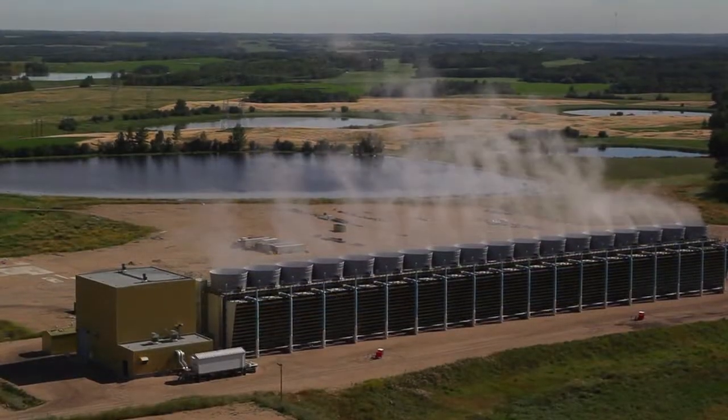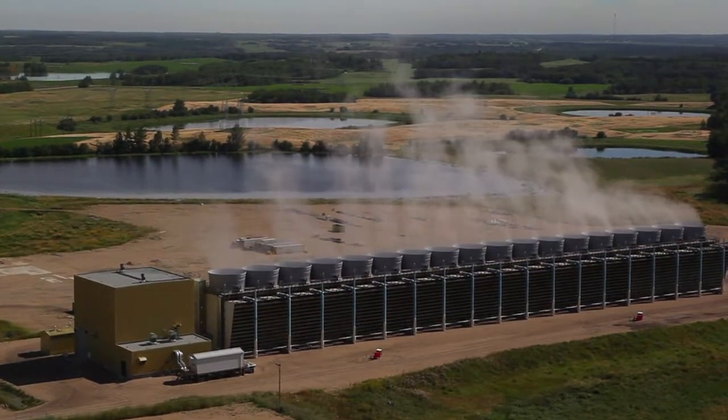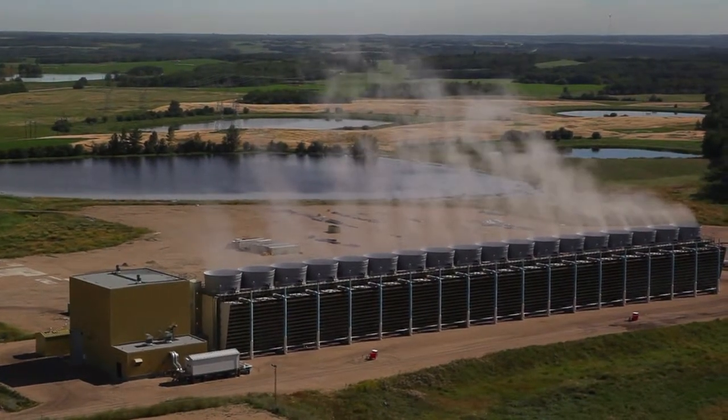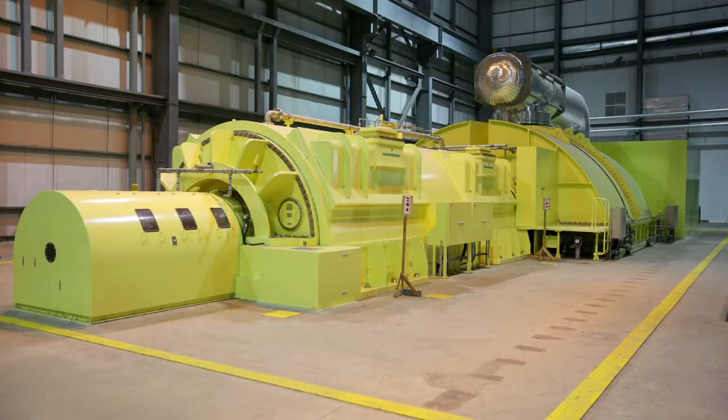On the cooling side of the plant, typically in Alberta coal-fired plants have used cooling ponds. This facility uses a cooling tower, and this tower is actually one of the two largest cooling towers in Canada.